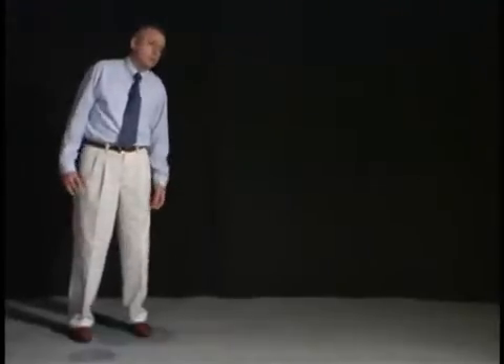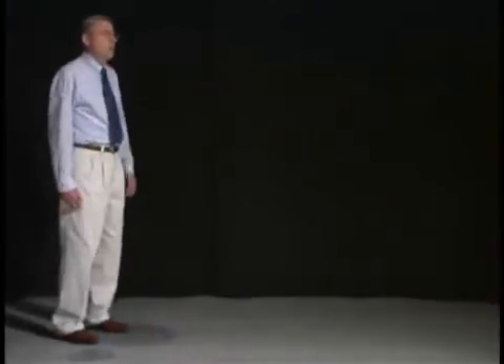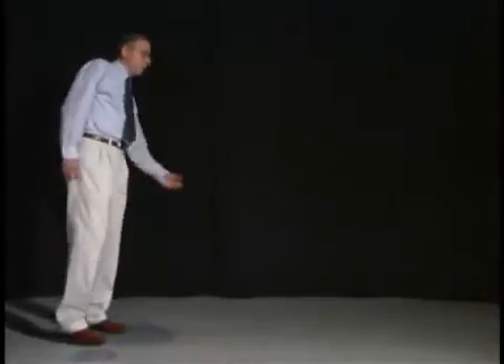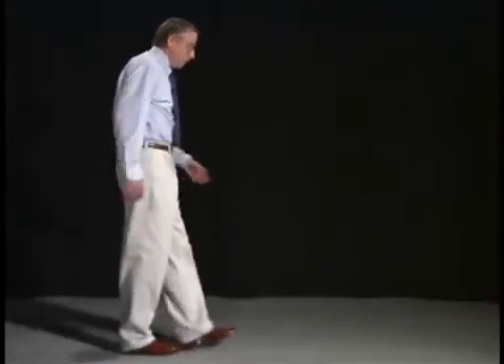One of the ways to bring out this particular type of problem is to narrow the stance, asking the patient to walk tandem. So if I demonstrate an ataxic gait and then try to walk tandem, I'm going to have difficulty walking.